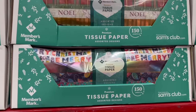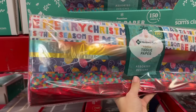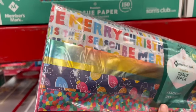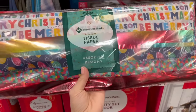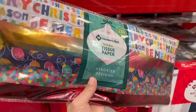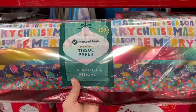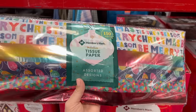For $6, they have two different packs of 150 sheets of premium tissue paper. It really does look premium — they have holographic options, and it's a hefty amount. This would cover everything I'd ever need for gift bag wrapping. If you were to get 150 sheets from Dollar Tree in smaller packs, it would definitely be more than $6.